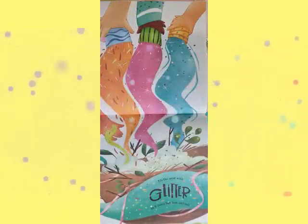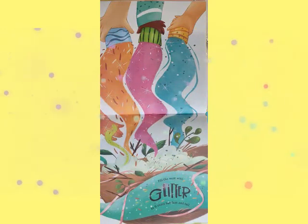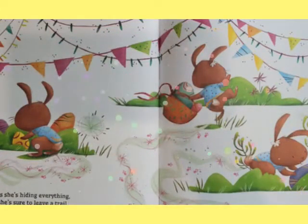Then fill the nest with glitter so it coats her feet and tail. As she's hiding everything, she's sure to leave a trail.